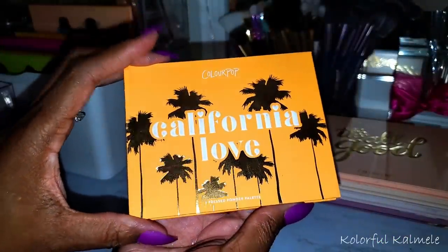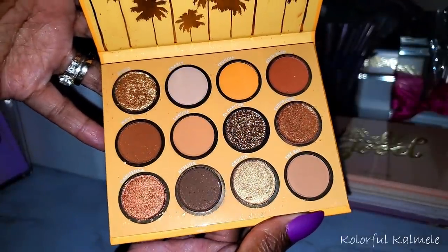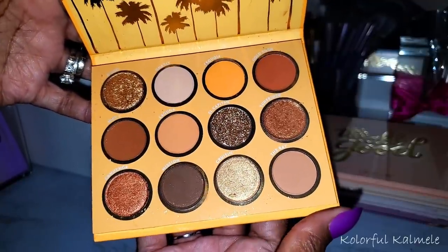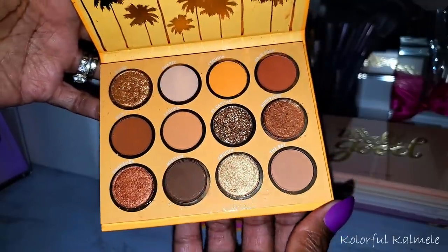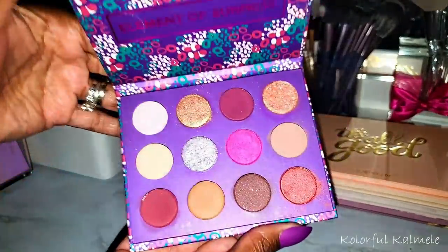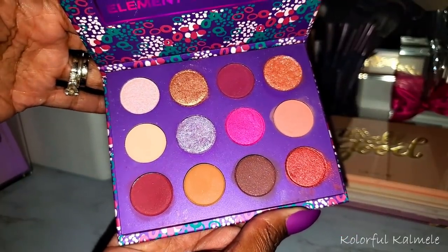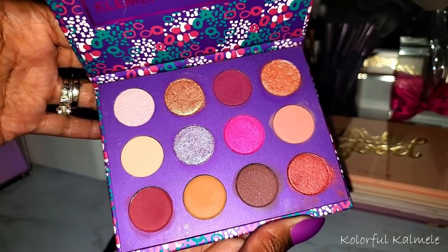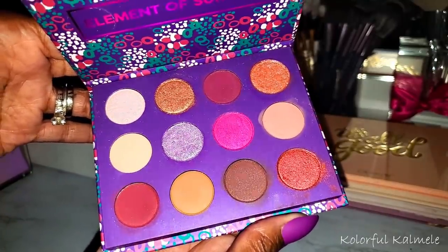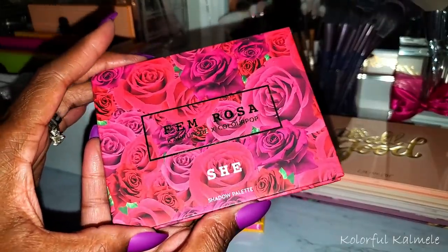This here is California Love — another palette I bought because I'm a California girl. The color story is really pretty though. I actually wanted this one instead of the Yes Please palette that everyone has as like their first ColourPop palette. This is the Element of Surprise — I think if I was to declutter any of my palettes this one would actually be on the list. It's always been a very confusing palette to me — I just don't feel like it's very cohesive. My absolute least favorite.